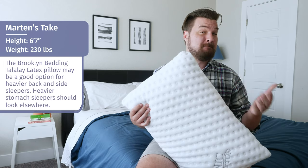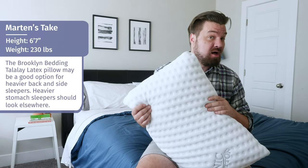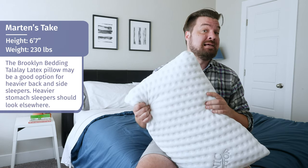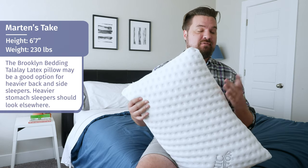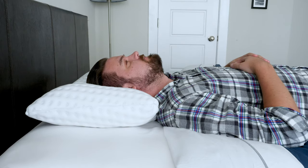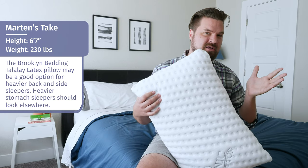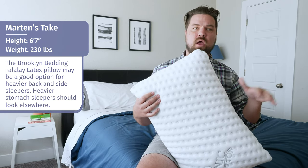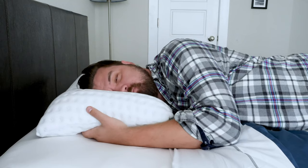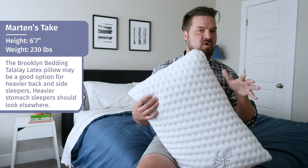Martin here to offer a different perspective. I'm a larger person than Katie, more of a back and side sleeper, and she asked me to give my opinion on the high loft version of the Brooklyn Bedding Talalay Latex Pillow. For me on my back, it's a pretty good match — my head doesn't sink in too far and I'm not being pushed up off the pillow, so I think I'm staying in neutral alignment. On my side, it's a decent match as well, though my head does sink in pretty far and I'm feeling a little bit smothered by the pillow overall.